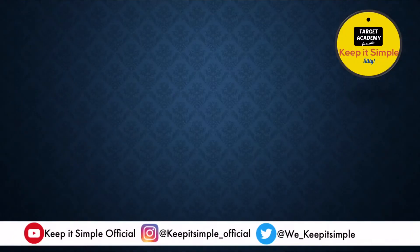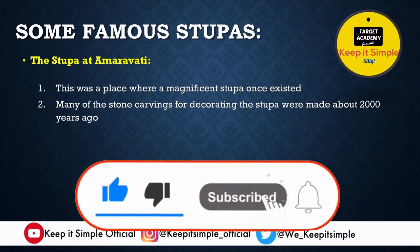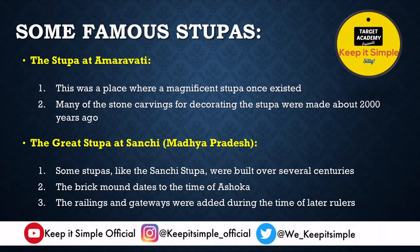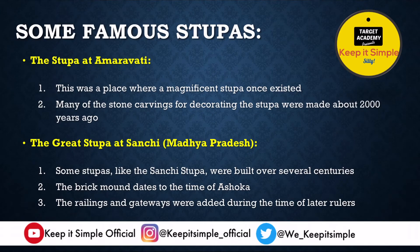When we talk about famous stupas in India, we must include the stupa at Amaravati, which was once a magnificent stupa, with stone carvings made about 2000 years ago. The second famous stupa is the Great Sanchi Stupa in Madhya Pradesh. An interesting fact is that it was built over centuries — more than 100 years to reach its final shape. The brick mounds date back to King Ashoka's time, but railings and gateways were added by later rulers.